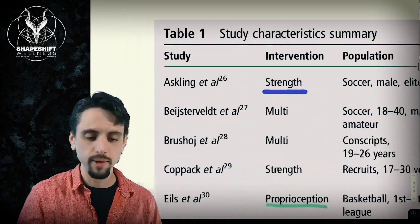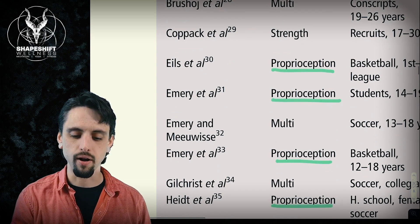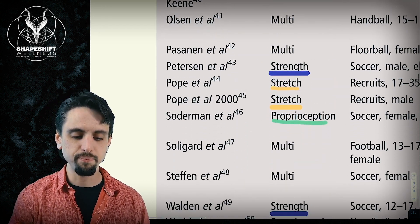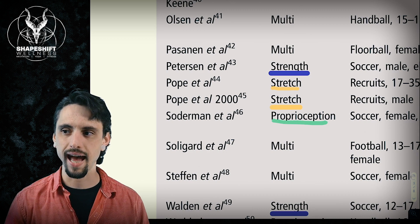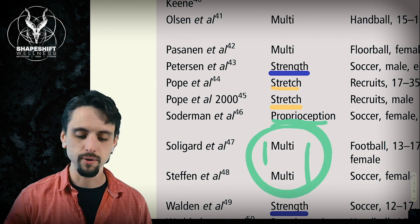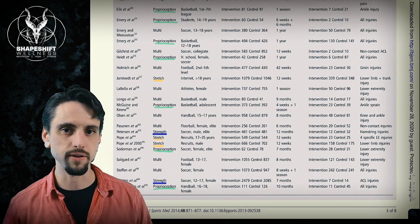For example, Askling et al. is a study that mainly looked at strength training and whether it prevents injuries. Emory et al. looked at proprioception to see if proprioceptive training would prevent injuries. Down here we have Pope et al. — Pope did a couple of studies and they looked at stretching: does stretching prevent injuries? We also have multi-outcome studies where people are doing many of these things at the same time. I've highlighted those in colors because I'm going to show you a graph using the same colors.